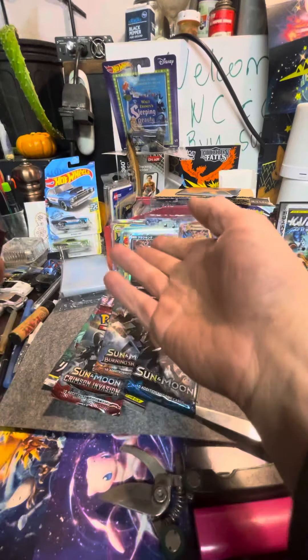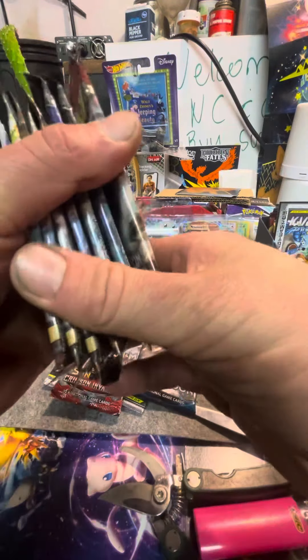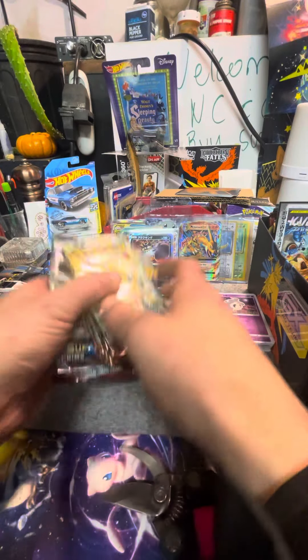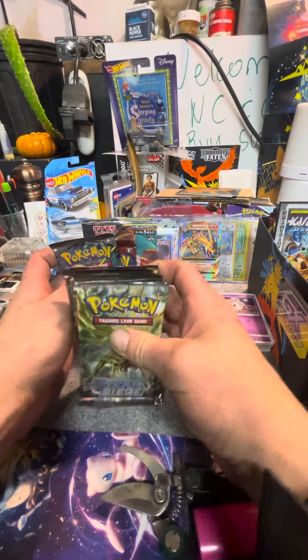Check it out along with all these other cards I have for sale. I have sealed product, lots of other Pokémon and related stuff for sale, along with all these packs.